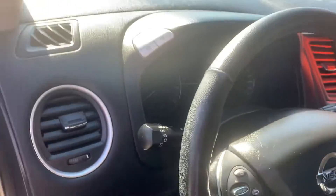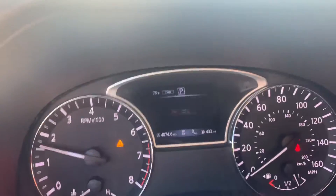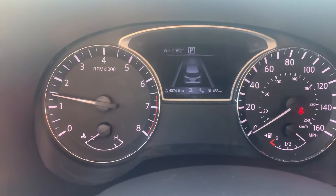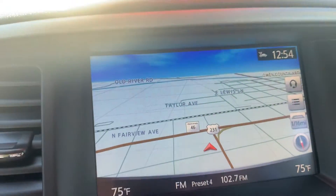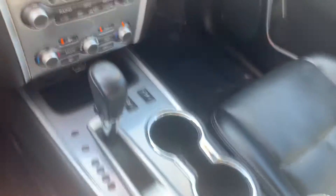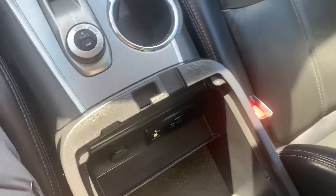I'm going to jump in and start it. Anybody can see the miles on it. It does have navigation. CD player. Console. Shifter. USB ports.